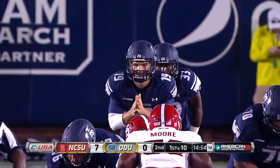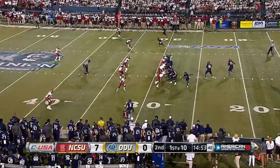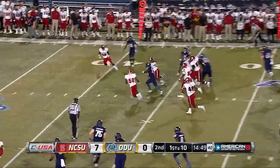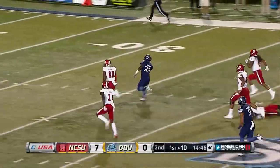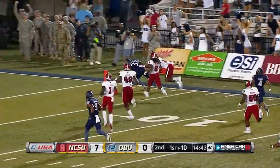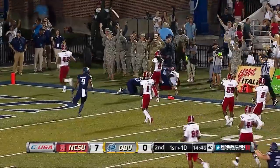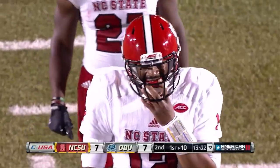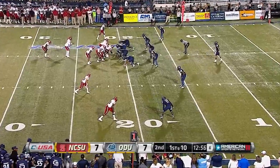Second quarter — Old Dominion's Shuler-Bentley dumps it off to Ray Lowry, and he cuts up and he's gone 71 yards for the touchdown to tie it at seven. That 71 yards is nearly half of the total yards ODU would have in the game, held to just 148 total yards of offense.